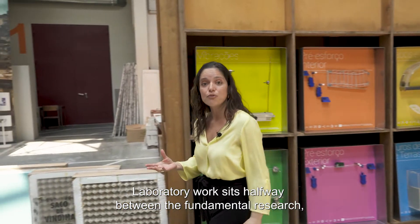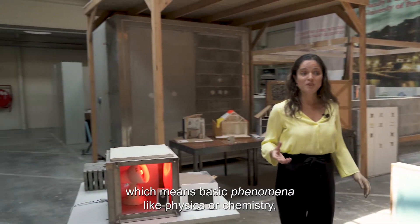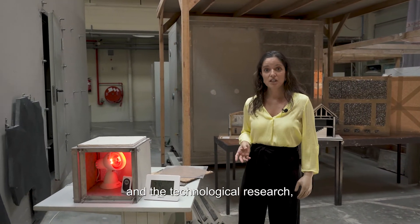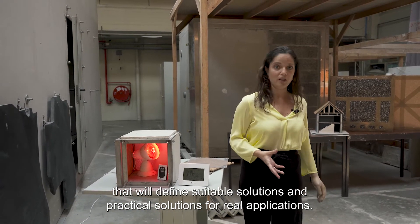Laboratory work sits halfway between fundamental research — covering basic phenomena like physics or chemistry — and technological research that defines suitable, practical solutions for real applications.